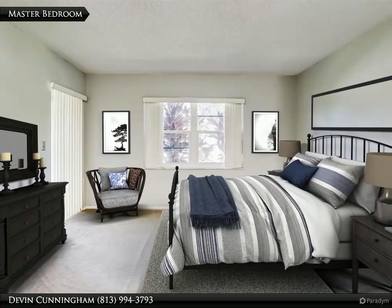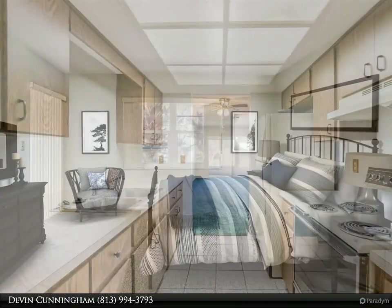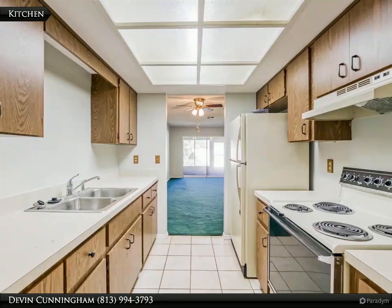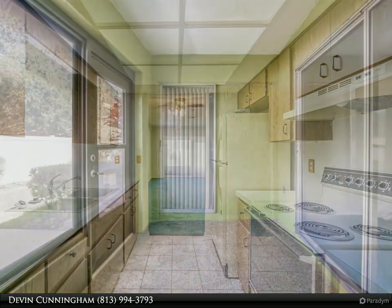This unit features a pass-through kitchen, walk-in closets, and sliding doors to the Florida room, as well as a backyard with space for a patio. Just a few steps away from the pool, clubhouse, and tennis courts.